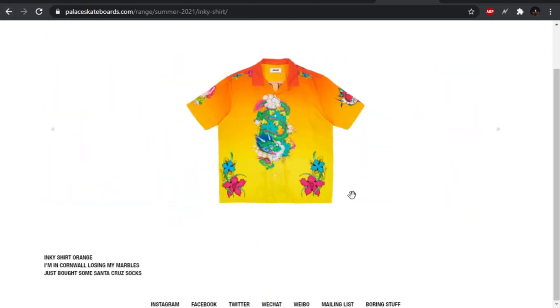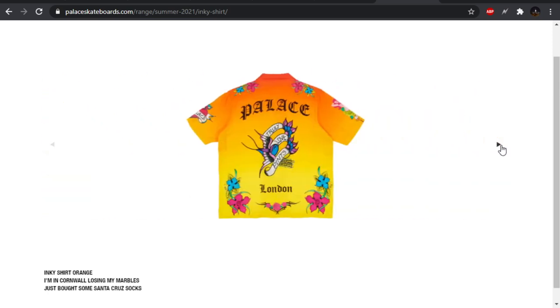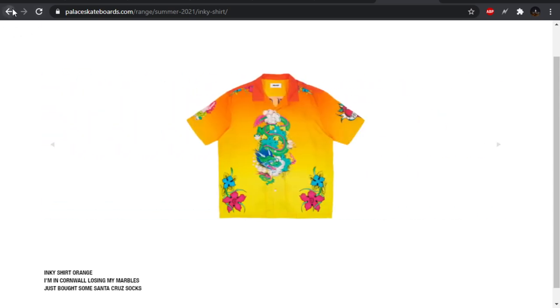We have the inky shirt, which this is trash. It's like they took all the cringy tattoos you can get and put them onto a shirt — which makes sense, like inky, that's probably what they're going for. They got the tramp stamp down here, the big dragon on the front, the heart, but it says Palace instead of like mom or something. I don't care for this.